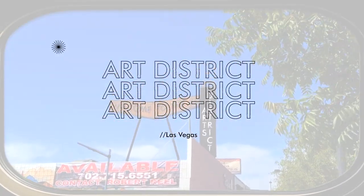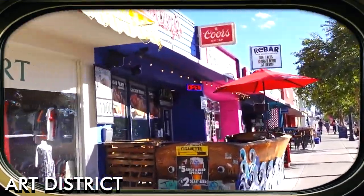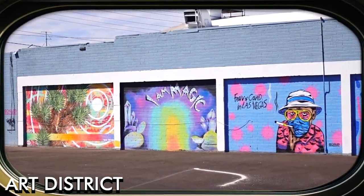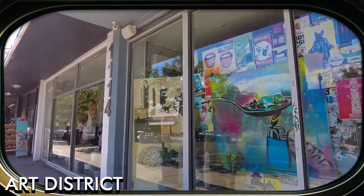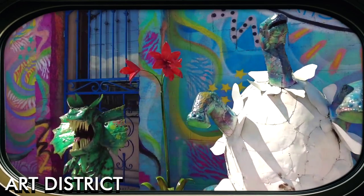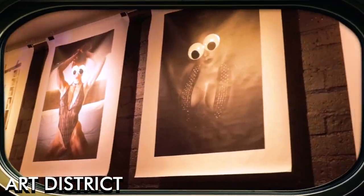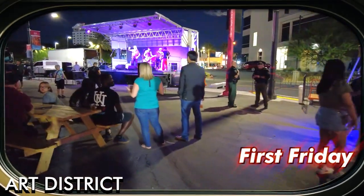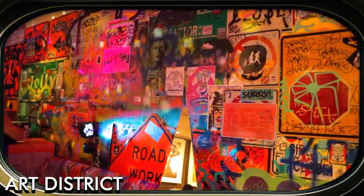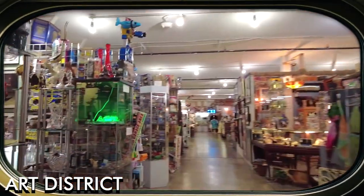The Art District, also known as 18B, is a vibrant neighborhood home to a mix of art galleries, street murals, and eclectic shops offering a different side of Las Vegas culture. Situated south of downtown, the district boasts galleries, studios, street murals, and boutiques showcasing local and international talent. The district is also home to the popular First Friday event, a monthly arts and culture festival featuring live music, food trucks, and open studios. Visitors can explore the Art District to discover a place where creativity and community thrive.